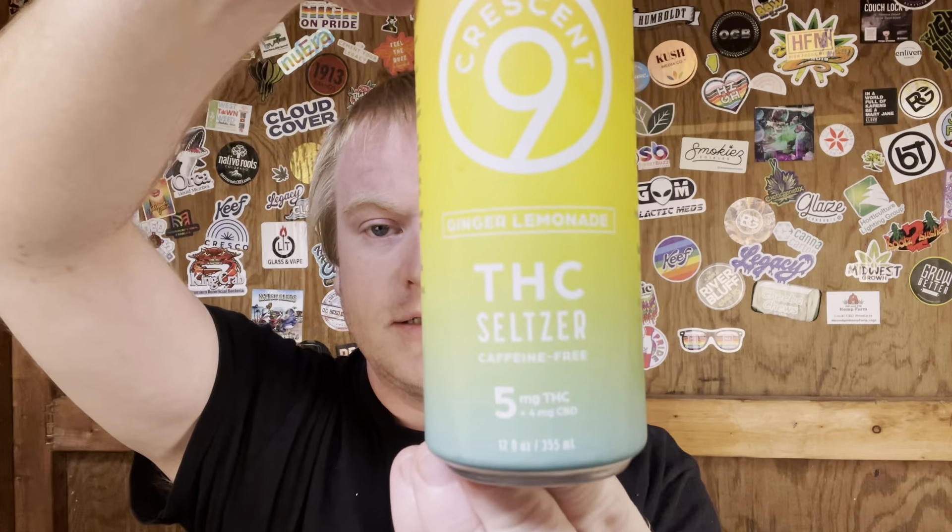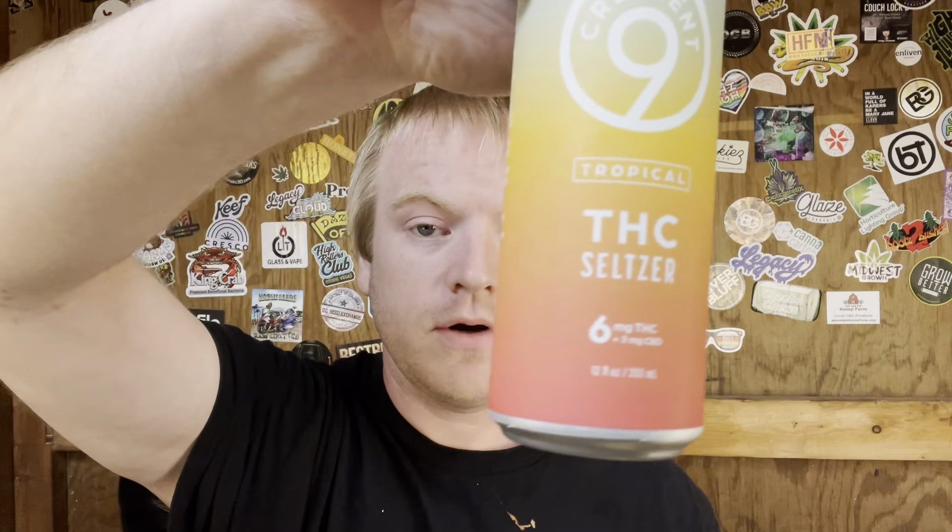First off, we have their ginger lemonade seltzer with 5 milligrams of Delta 9 — all of this stuff is Delta 9 THC. This one has 5 milligrams of THC and 4 milligrams of CBD, probably the easiest-going one of all of them. Step up just a little bit with the Tropical: 6 milligrams of THC and 3 CBD. And then the heaviest hitter is going to be their 50 milligram strawberry lemonade — all these are from Crescent Nine.